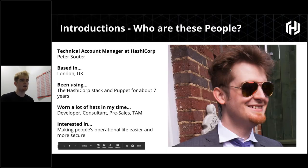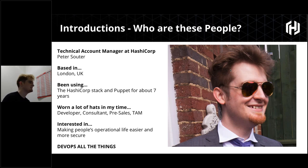Hi everyone. My name is Peter Suda. I'm based in the UK. I've been using the HashiCorp stack and Puppet basically ever since I started my DevOps journey, about seven years ago. I've worn a lot of hats — developer, traveling consultant, pre-sales, post-sales, TAM. My current role is Technical Account Manager in the EMEA region for HashiCorp.